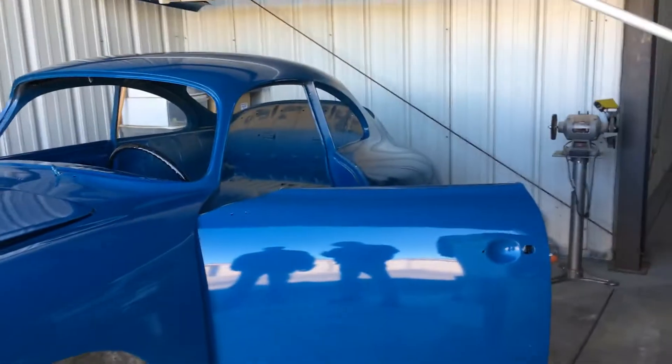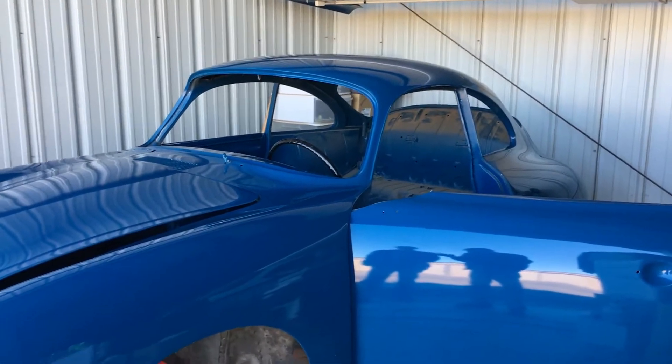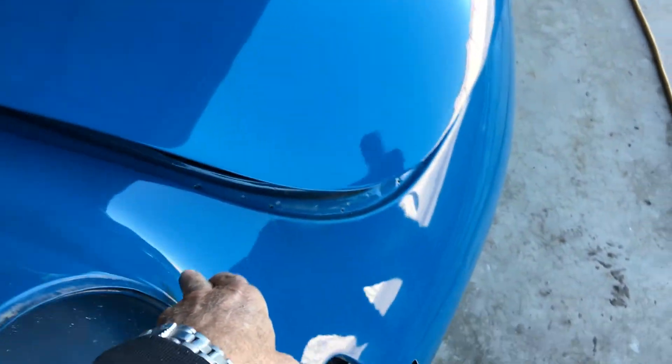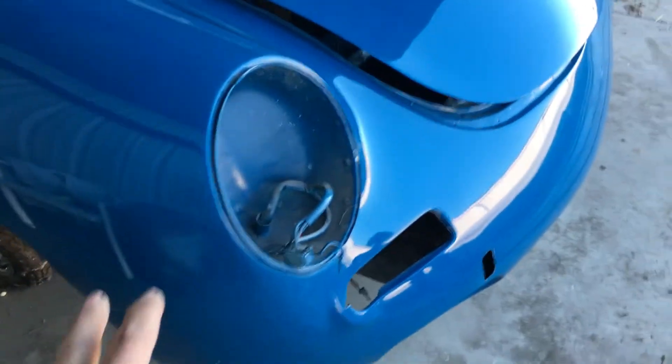The car was stripped all the way to metal, metal finished, and then paint was applied. The paint was done 15 years ago. When the car was taken all the way down to metal, there was no damage anywhere except for a small area right here — a little bit of damage, not crushed in.